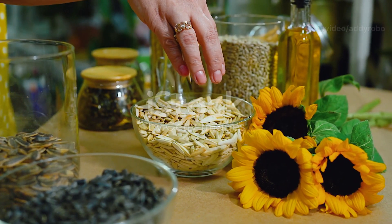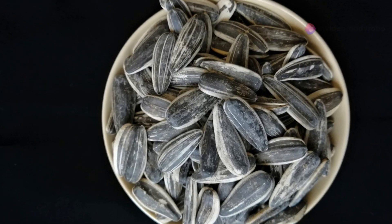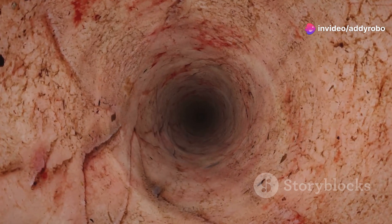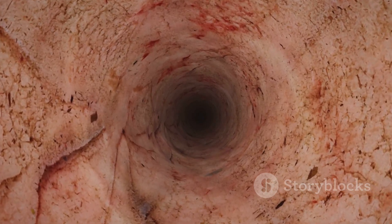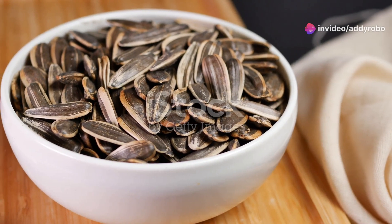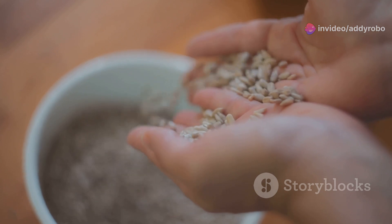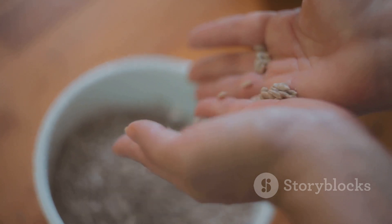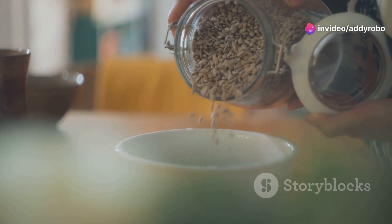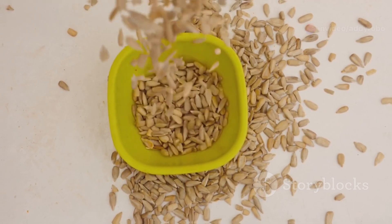Sunflower seeds might be small, but they pack a powerful punch when it comes to boosting blood circulation. These seeds are rich in vitamin E, an antioxidant that helps keep your blood vessels healthy and prevents blood clots. In addition to vitamin E, sunflower seeds contain healthy fats, magnesium, and protein, all of which contribute to better vascular health. You can enjoy sunflower seeds as a snack, sprinkle them on salads, or add them to your favorite recipes.